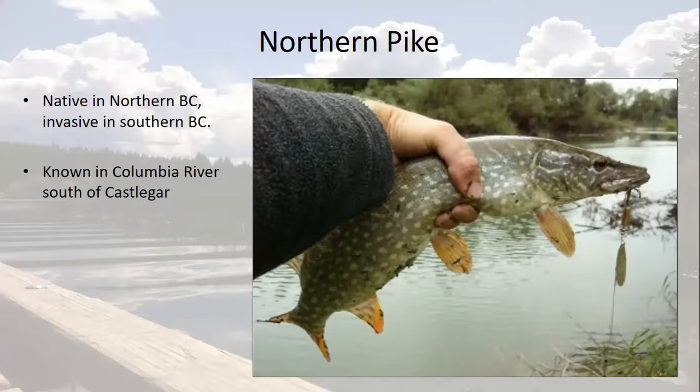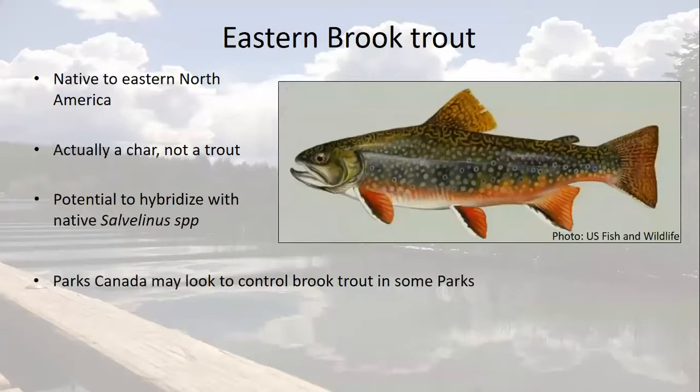Northern pike are known in the Columbia River, but only downstream of the Hugh Keenleyside Dam at Castlegar. Brook trout are also native to eastern parts of the country and are actually a char, not a trout. Identified by the worm-like patterns on their dorsal surface and the red dots with blue halo on their sides. Modern stocking uses only non-reproductive individuals, but some reproductive-capable fish were stocked in the past. Hybridization with bull trout is therefore a potential issue, and Parks Canada is looking at the feasibility of removing or reducing them in some of their parks.